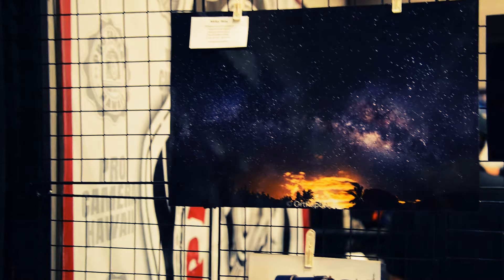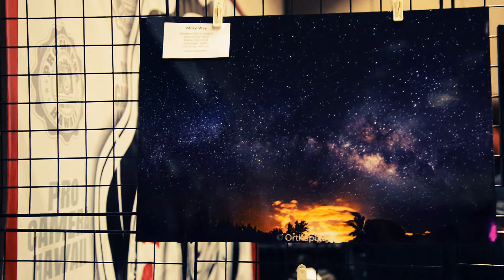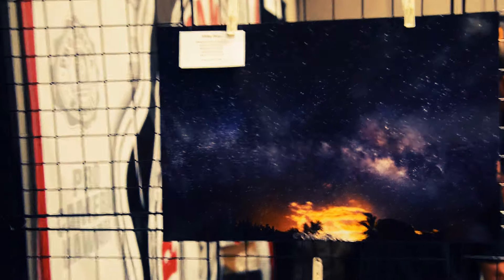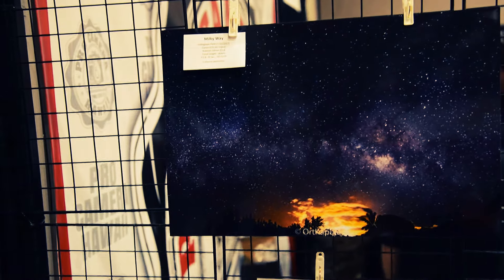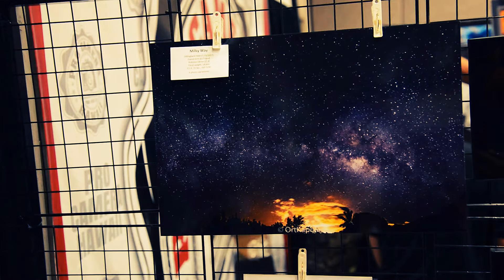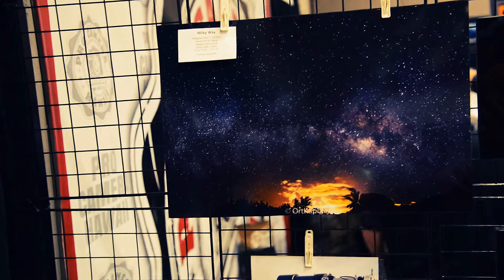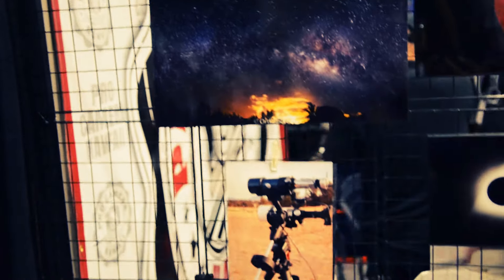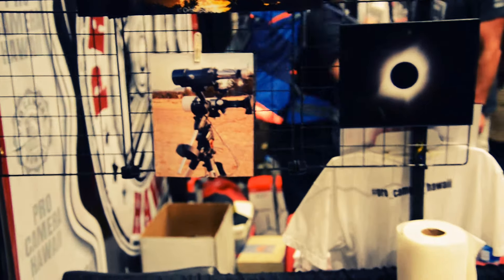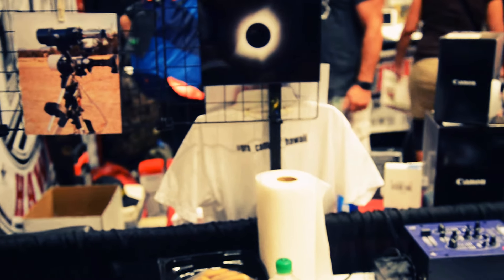The last photo here was from July 15th, using the Canon 6D ISO 3200. It's a chart of six photos that I stitched together as a panoramic. It's also at Dillingham Field, our star party. I set my camera on a tripod and did that.